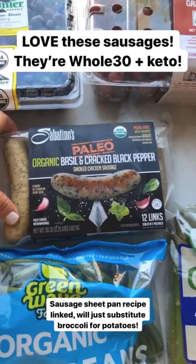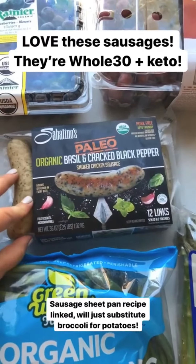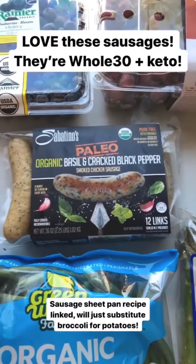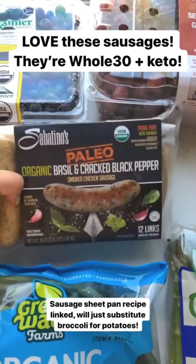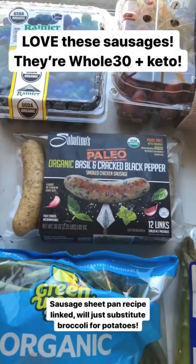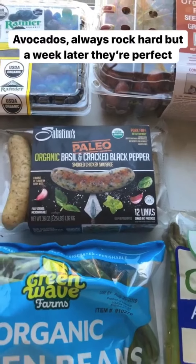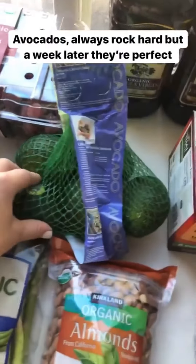I love these sausages — these are Whole30 and keto. It was hard to find a good keto sausage that was clean eating because so many of them have apple in them. This one's great. I'm going to use it to make my sheet pan sausage and veggie dinner. One night we'll have this for dinner and then I'll have the leftovers for lunch. I also got avocados.